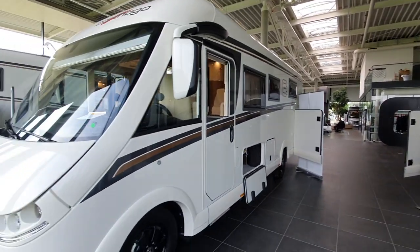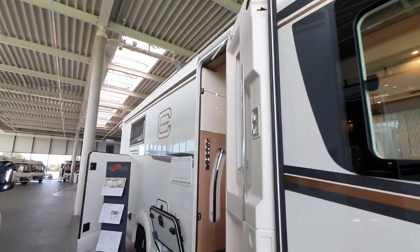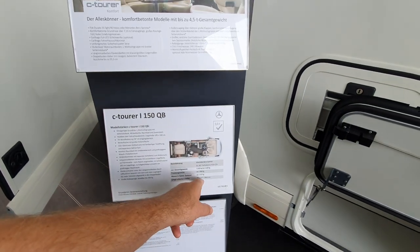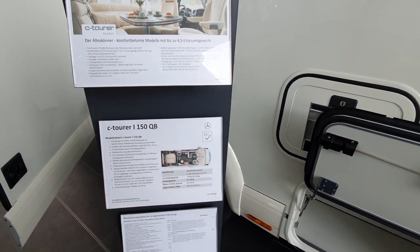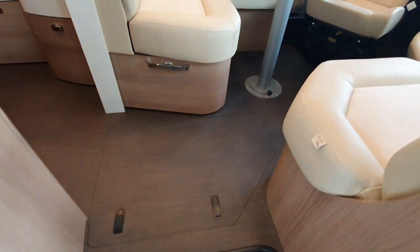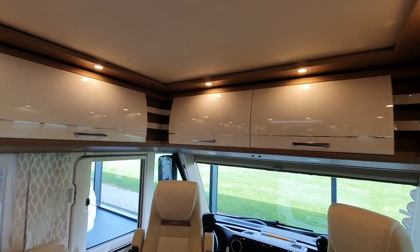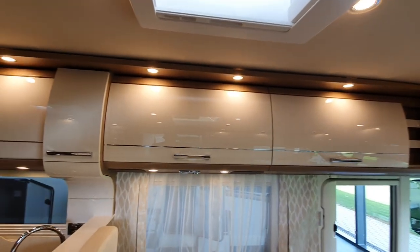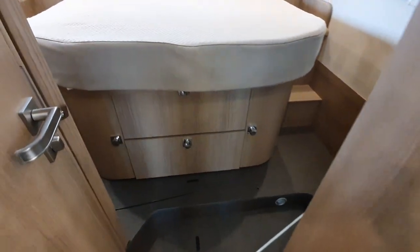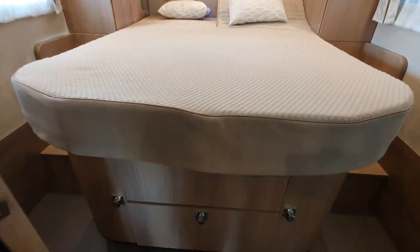Now I'll show you the Sea Tourer with the queen bed as well whilst we're here. This one costs 123,326 euros, is 760-761 centimetres long, 227 centimetres wide, and empty weight is three tonnes — so you could still put it on a 3.5 tonne base and drive it with a normal driving licence. There's all this space up front, and the front bed is optional if you want it or not.